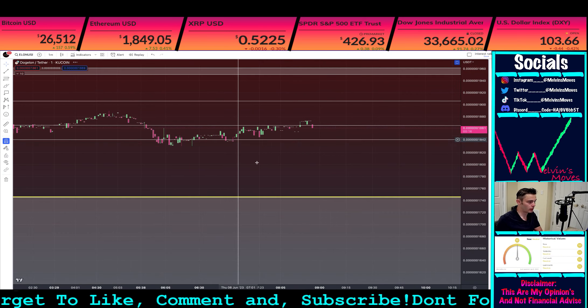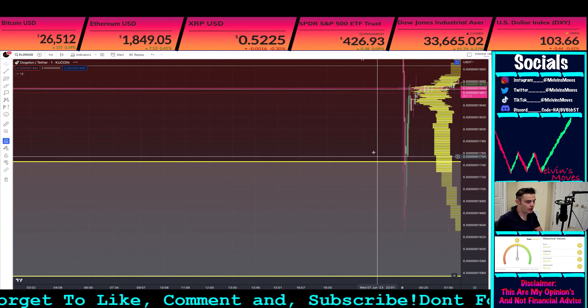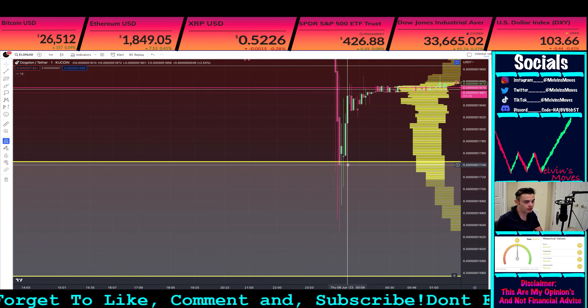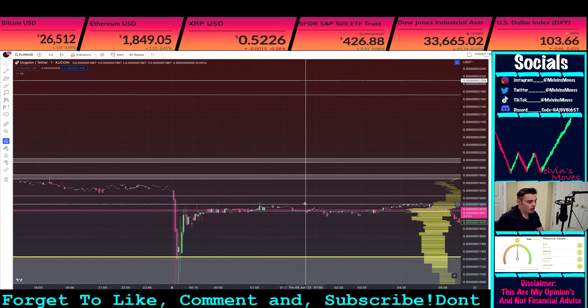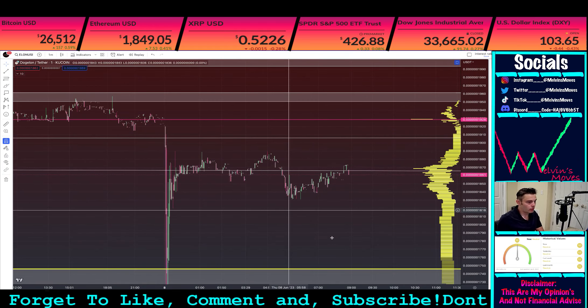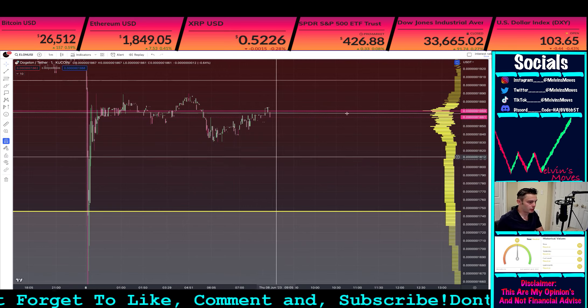Going down to the one-minute chart, you can see how you didn't even really close — closed at 1740. So you just barely closed into the yellow box that we had drawn. As of right now, I would imagine you actually do end up coming back down though.